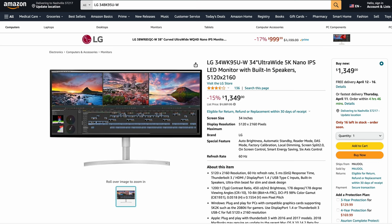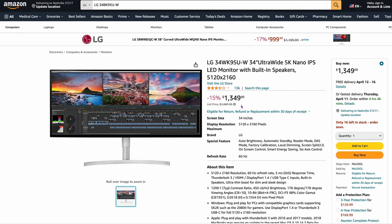Then we have an LG Ultra Wide at $1,349. This is going to be a 5K nano — 5K this way but not vertically. It's a crazy resolution: 5120 by 2160. So if you want a really big widescreen on a Mac, this is the one they all recommend — the 34WK95U-W, 34-inch ultra-wide.